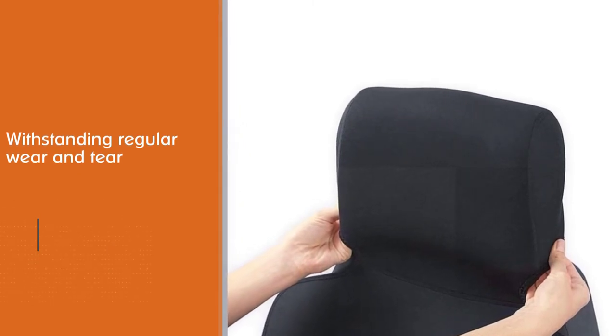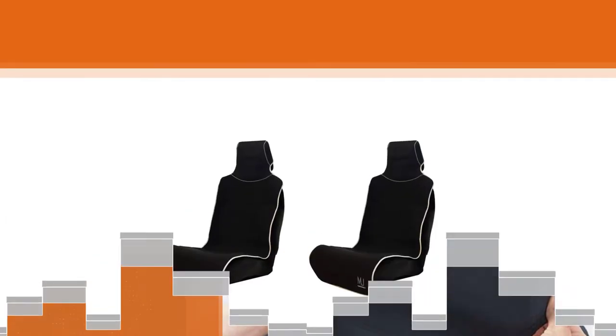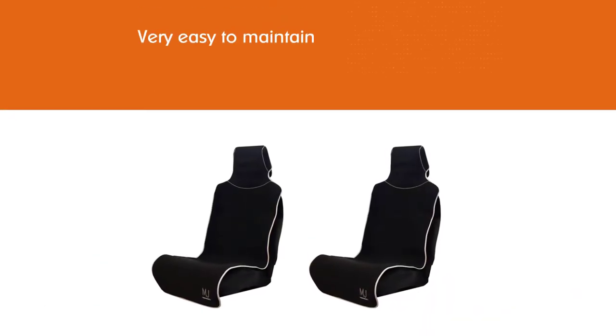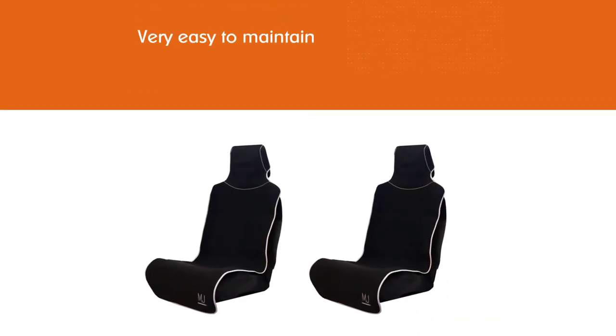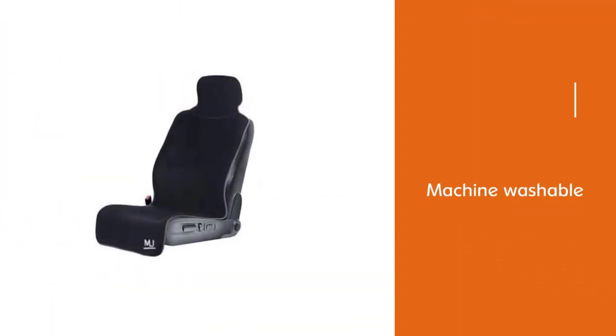It's very easy to maintain — this model is machine washable in case it gets seriously dirty, but it needs to air dry. There are also three different color options available.